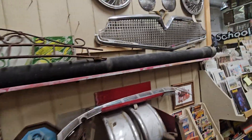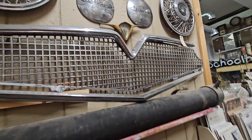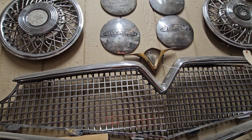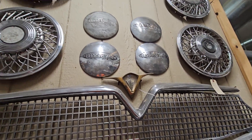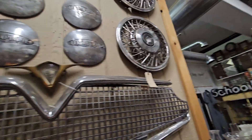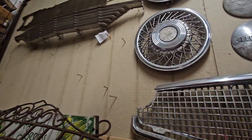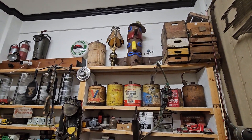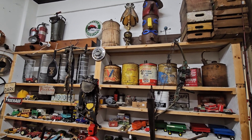If you look for a Terraplane hubcap on eBay, it'll send you here. Or one of these, or one of those — whatever you need, you can find it through him.